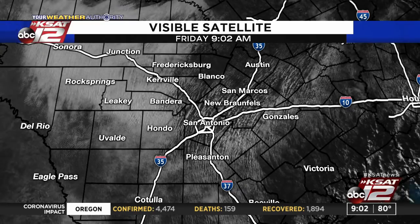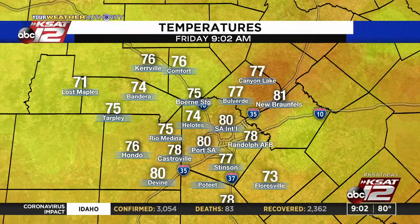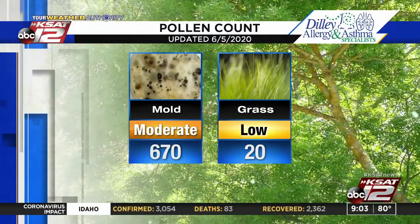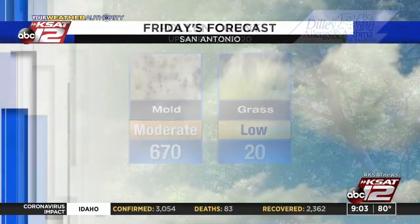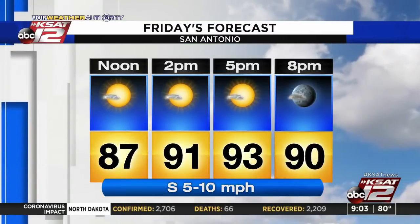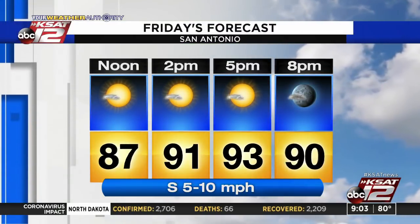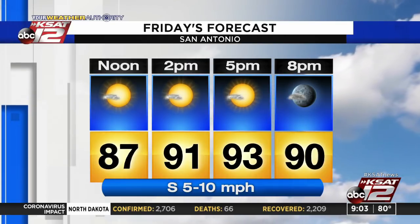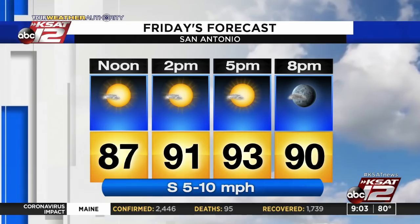A little earlier today, 77 in Boerne, 76 right now in Comfort. Pollen count and mold is moderate, and continues to drop. The forecast for today calls for 93, mostly sunny, with southerly winds about 5 to 10 miles per hour. We'll talk more about those extreme temperatures coming up here in just a few minutes.